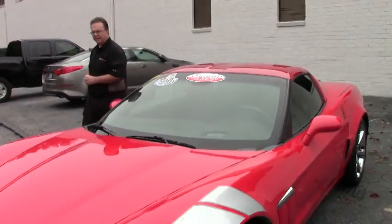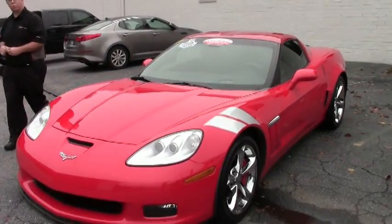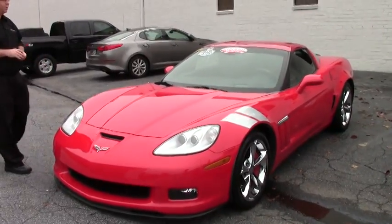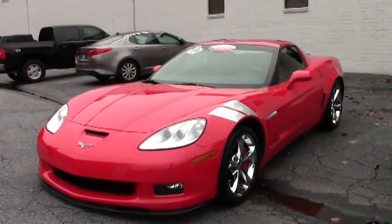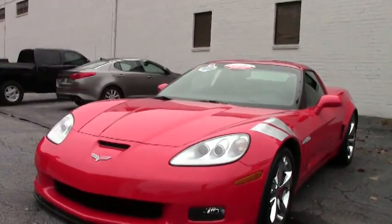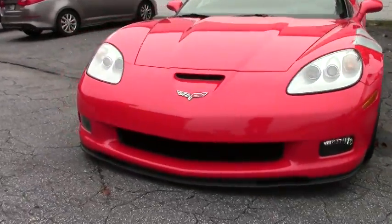Welcome to Buy A Vet folks. Today we're going to take a look at a beautiful 2012 Grand Sport Coupe — red with ebony interior, automatic, with only 20,000 miles.